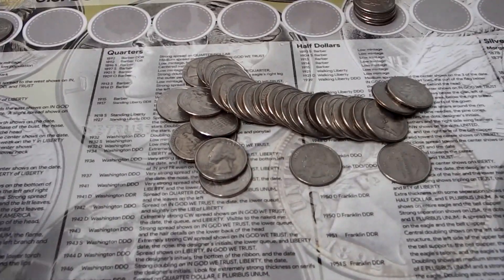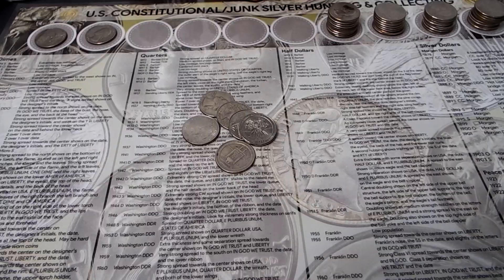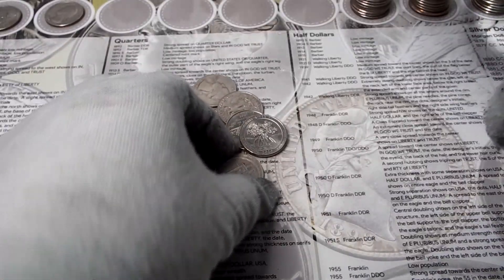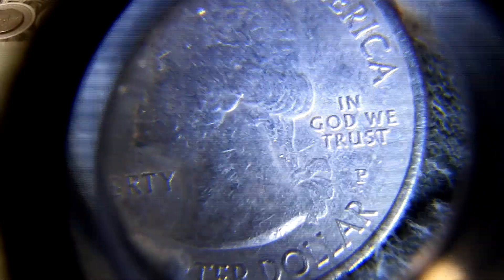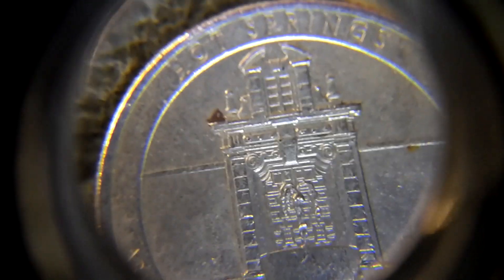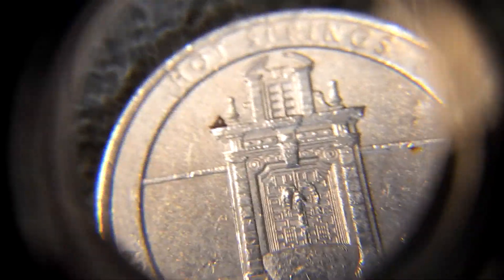On to roll number two. Found a bicentennial. Also found a 2010 Hot Springs, Philadelphia mint — this is a low mintage quarter. There are only 35.6 million copies of this quarter, that's really low.